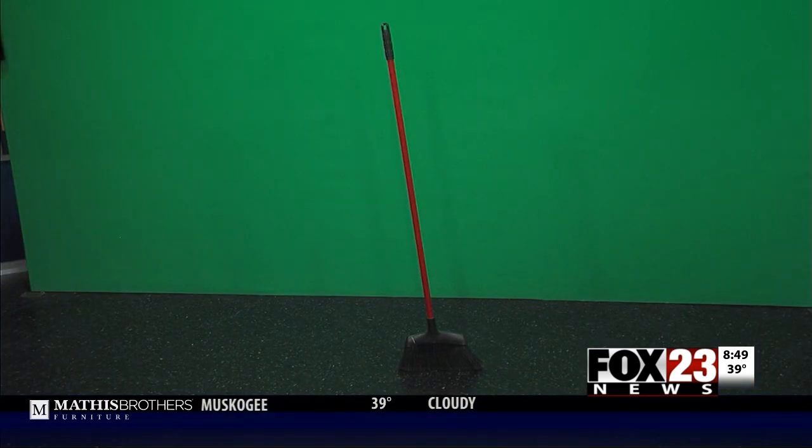Right now we have our broom in the Fox 23 Studios balancing, and it's been going for almost two and a half hours. You can see the broom is standing by itself at one of our weather walls — I promise it's not leaning up against that wall. There actually is a shadow, and one of our people have walked around to make sure.